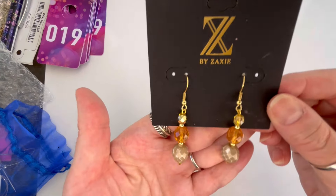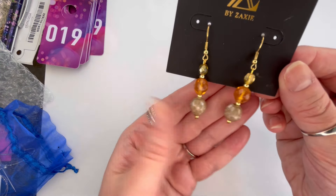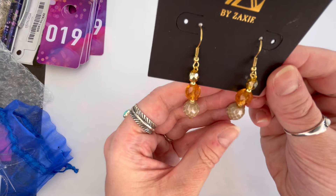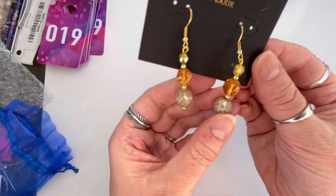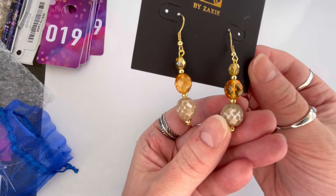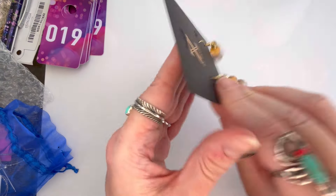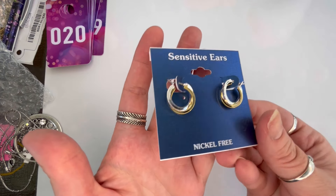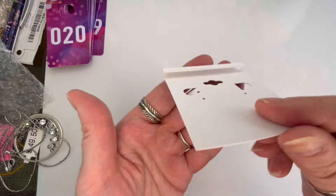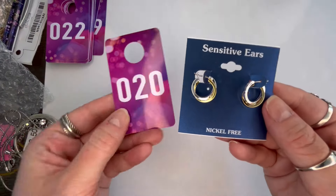Next I have some really nice gold tone earrings with an amber-colored faceted bead. This one does look like there is some wear — there's a little bit of chipping on the bottom beads — so on these we'll just do $2. That one will be number nineteen. We have another pair of the twisted hoop two-tone sensitive ears in good shape — we'll do $3 on that. That's number twenty.